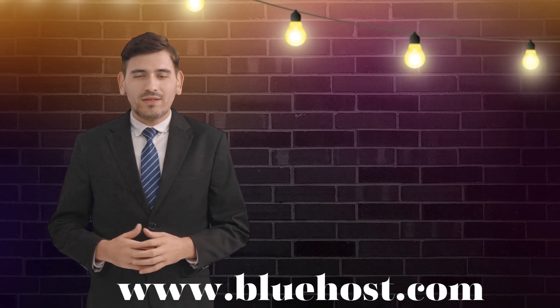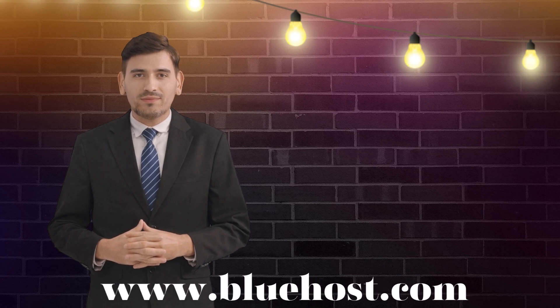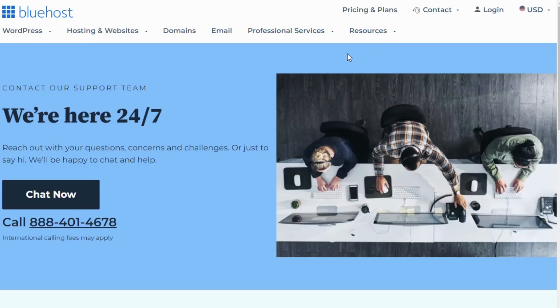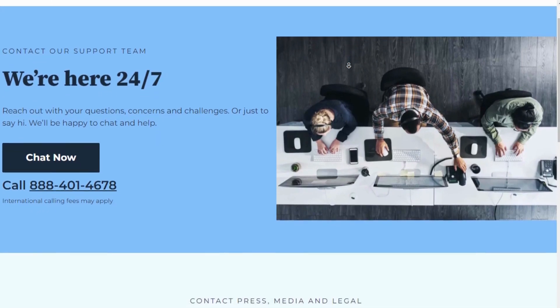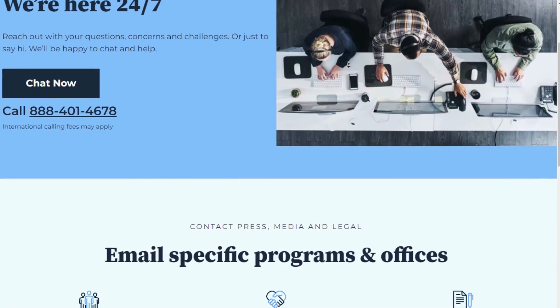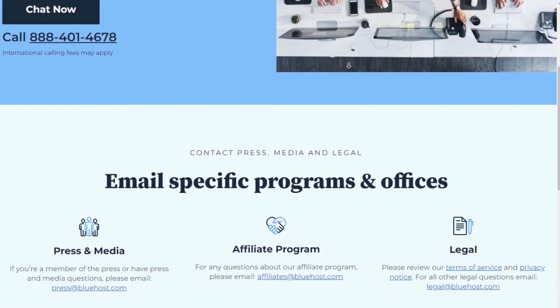But it's not just about the affordability — Bluehost takes reliability seriously. They boast robust servers that ensure your website is up and running smoothly without any downtime. This is crucial because a website that's inaccessible can mean lost opportunities and potential customers. With Bluehost, you can have peace of mind knowing that your website will be available to visitors around the clock. Let's talk about customer support, an aspect where Bluehost truly shines. They have an exceptional support team available 24/7, ready to assist you with any issues or questions you may have. Whether you prefer live chat, phone calls, or emails, Bluehost offers multiple avenues to get in touch with their friendly and knowledgeable support staff.